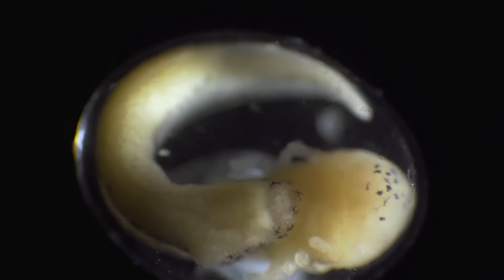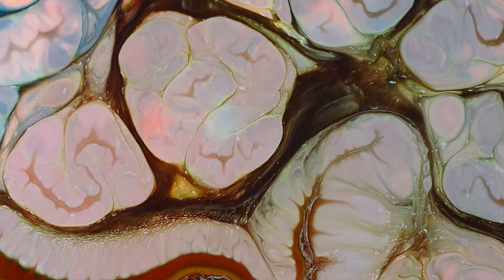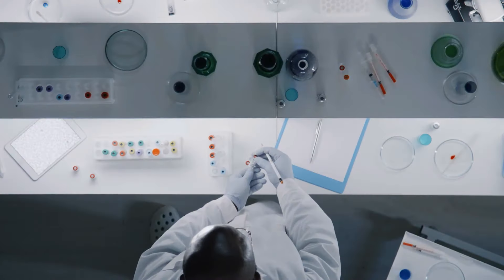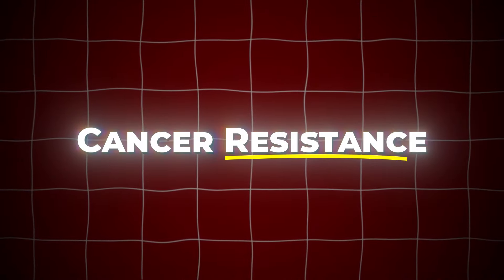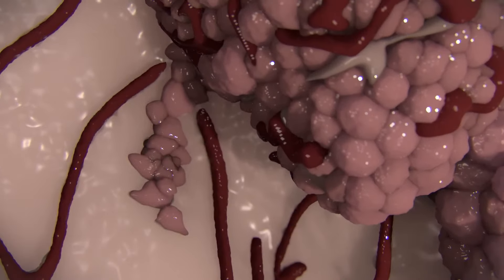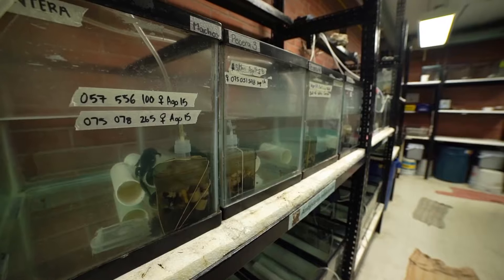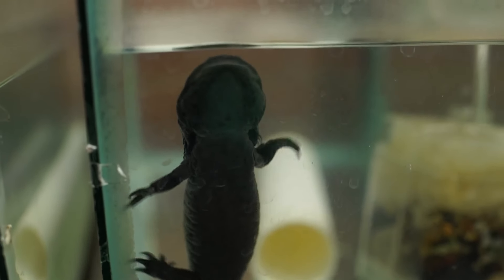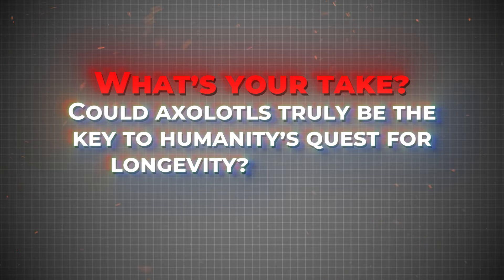Regenerative medicine is another frontier. Axolotls' ability to regenerate complex body parts offers huge potential — imagine being able to regrow a damaged heart or regenerate spinal tissue after an injury. These therapies could transform modern medicine. One of the most puzzling aspects of axolotls is also their resistance to cancer. Despite their rapid cell regeneration, by studying the mechanisms that prevent tumor growth during this process, scientists hope to develop new ways to fight cancer in humans. Could axolotls be the key to unlocking a new era of cancer prevention?